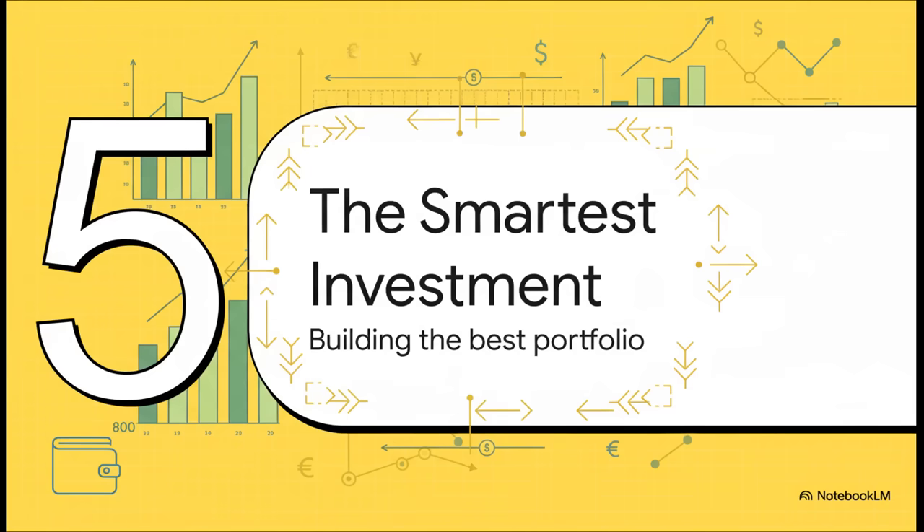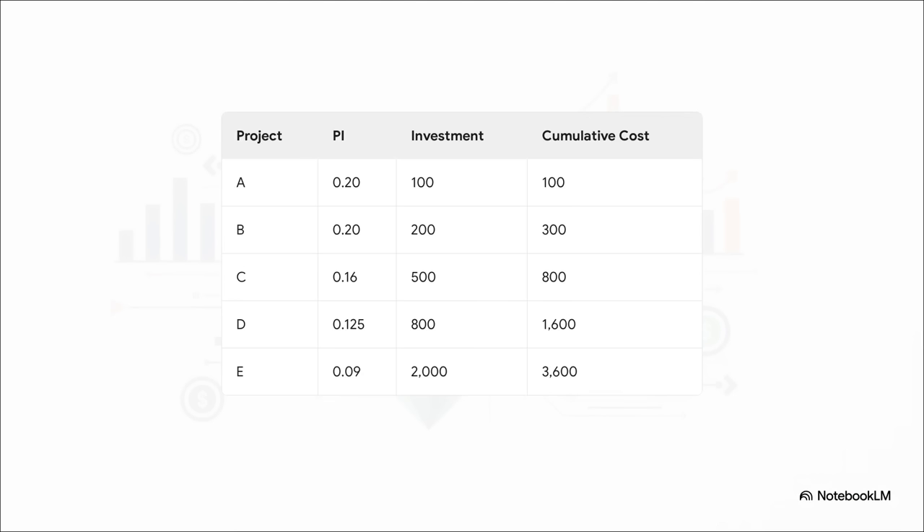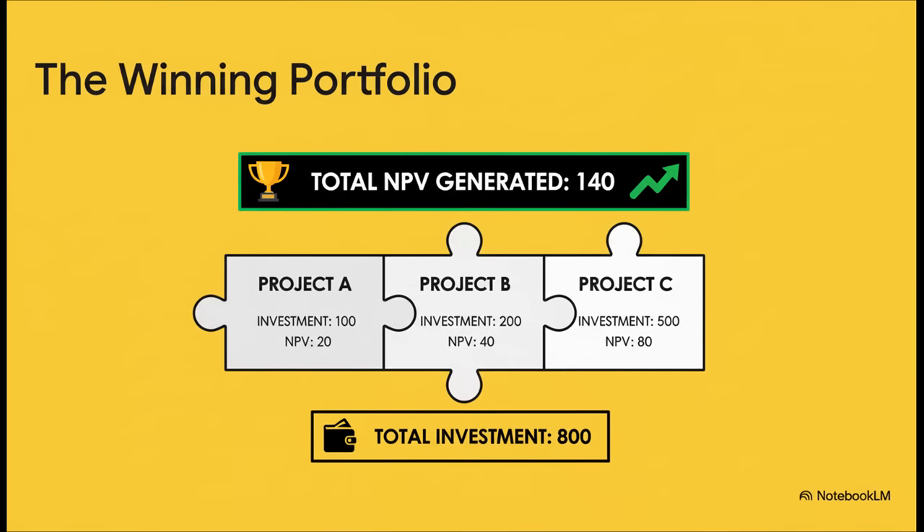On to our final section: the smartest investment mix. Now that we have our new ranking based on efficiency, we can finally figure out the best way to spend our $800 budget. The strategy here is really simple — we start with the most efficient projects at the top of our list and buy them until we run out of money. First, we'll take Project A and Project B, our most efficient options — that's $300 spent with $500 left in the bank. Next up is Project C, which costs exactly $500. That's perfect — we'll take it, and that uses up our budget exactly.